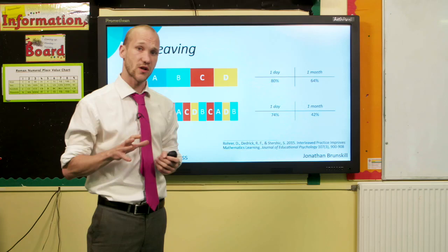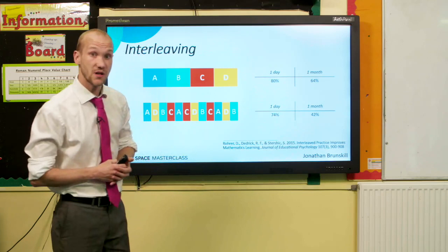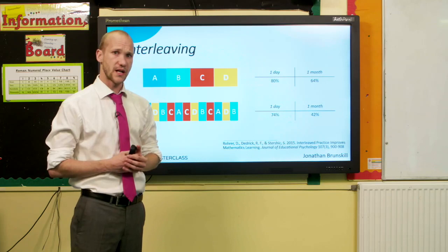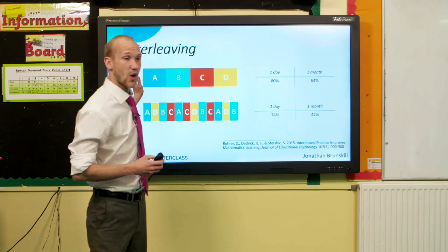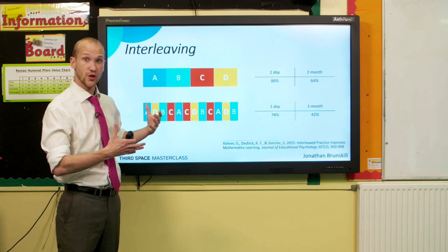There's another cognitive principle I'd like to talk about: interleaving, a really powerful cognitive principle. There are a few different ways of approaching maths or any other type of learning. The first is what we can call the block method, and the second is the interleaving method. The block method would lead you to take subject A — it might be addition problems — then move on to block B, which could be fractions.